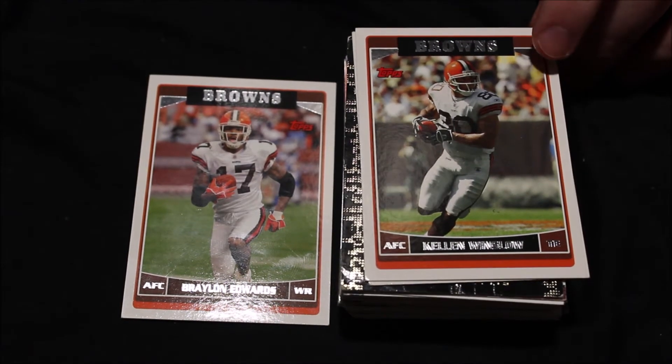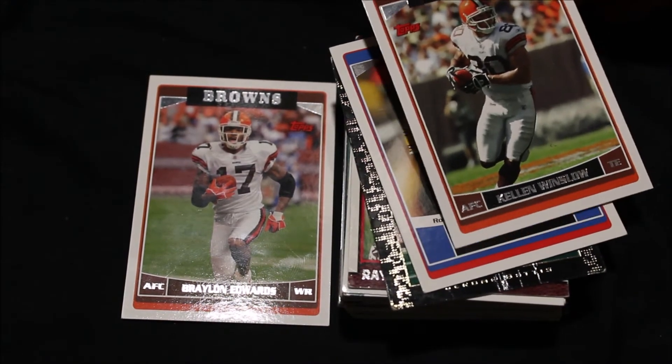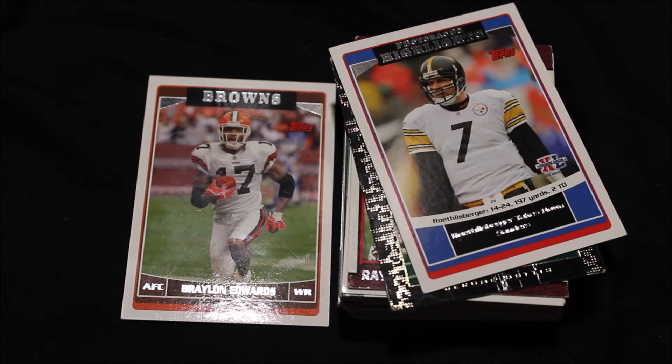Next up, Kellen Winslow Jr. I was a fan of him as a player, but I'm not going to get into too much detail. If you're interested, you can just Google Kellen Winslow Jr. — I can't support this man anymore. But this card's fun fact: prior to using flags in 1948, officials blew a horn to signal a foul. I didn't know that either.